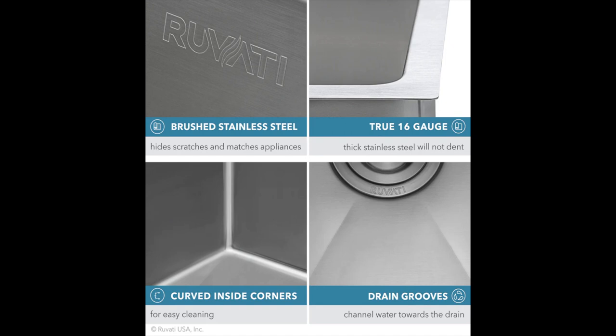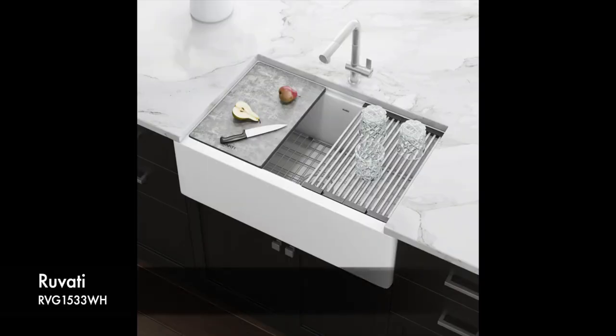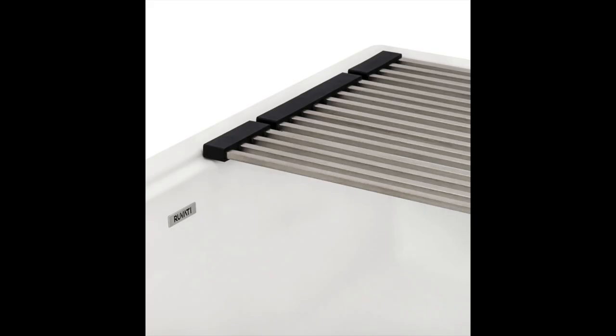Not only is stainless steel strong and built to last, its sleek and modern appearance offers a stylish element that can elevate the entire room. Granite composite kitchen sinks are the perfect choice for the modern home — stylish, practical, and made to last.